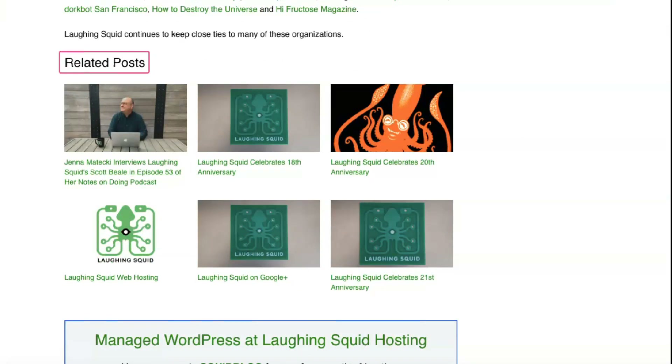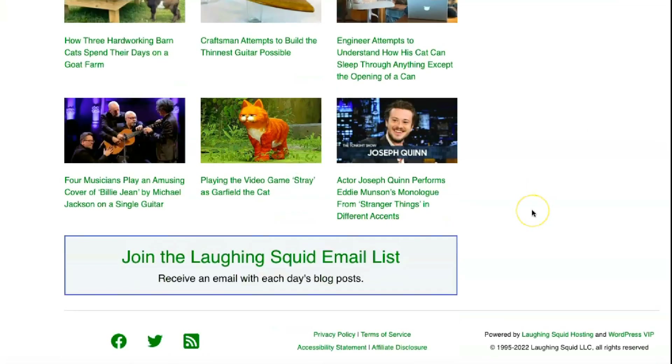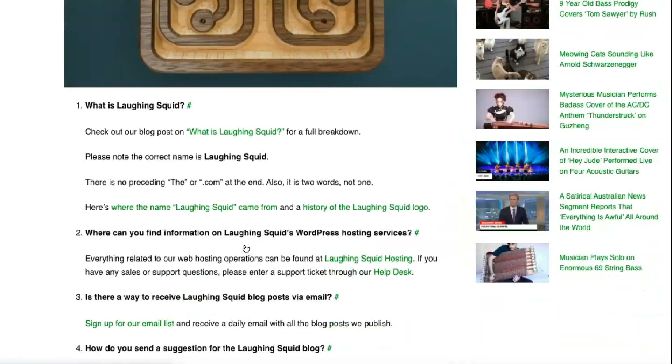There are also options to add an email and MySQL database for $1 each. Laughing Squid seems to be reaching out to the novice web developer. They have an extensive FAQ page that covers control panel setup, FTP and email setup, among other things. They also have several video tutorials that detail billing, installing WordPress, and creating a database.